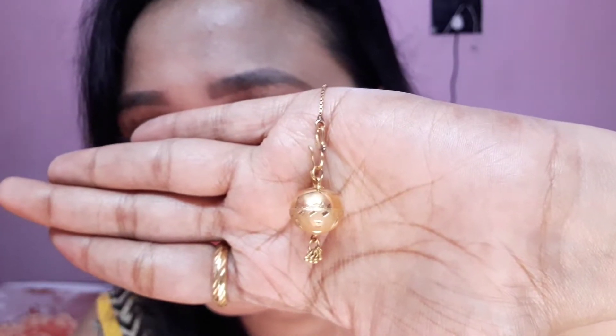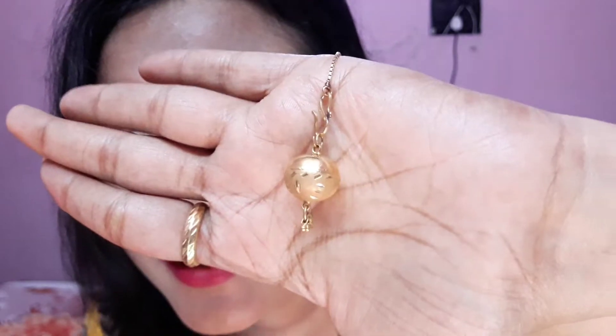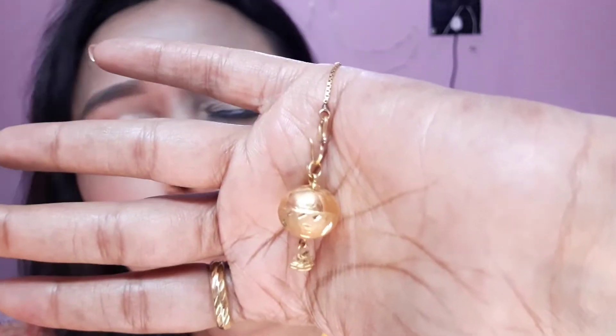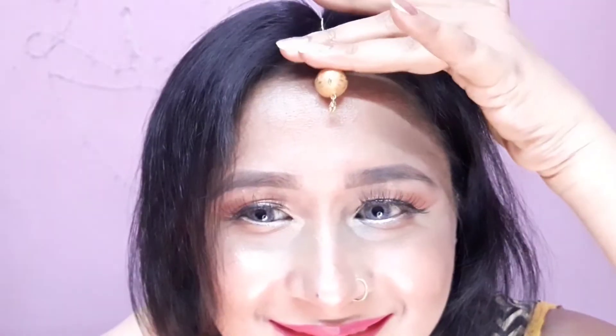The second jewellery piece is also a mang tikka — it's called a borla. It's a beautiful small borla, completely gold-coloured, and it has these ghungroo hanging from it. The detailing is very cute and pretty. If you wear it on an occasion with a red saree, it will look beautiful. I'll show you how it looks — I was also wearing this borla in a makeup tutorial.